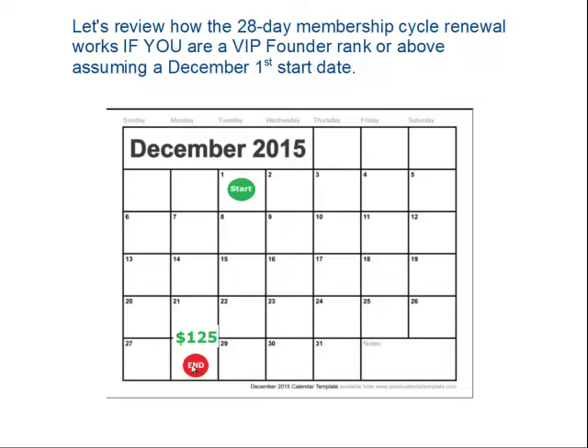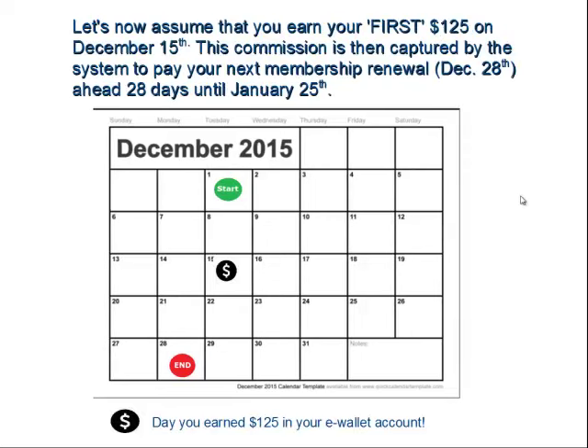As a VIP founder, you'll be generating an income of $20 per day, so about every 7 days you'll have enough in your e-wallet to always cover your membership. The system is going to be looking for commissions to pay your membership versus you paying from your bank account. So let's assume that you earn your first $125 by the 15th of December, for example.